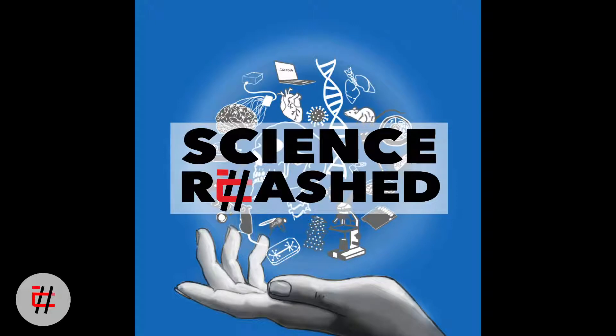Welcome to Science Rehash. I'm Shen, and I'm Mehdi. Welcome to this episode.